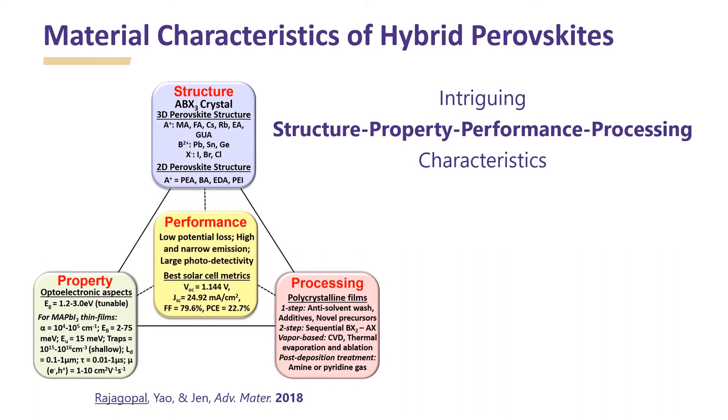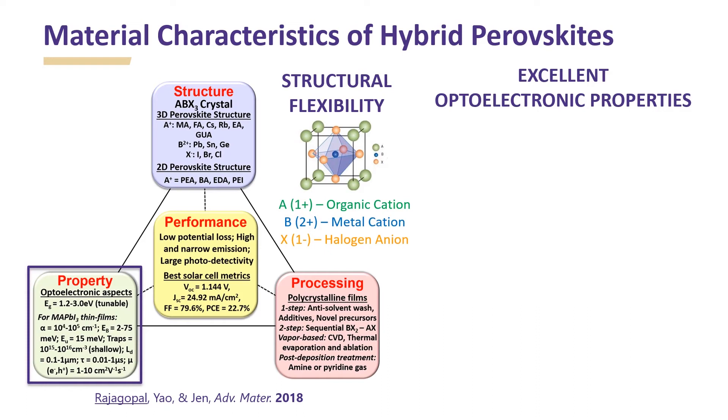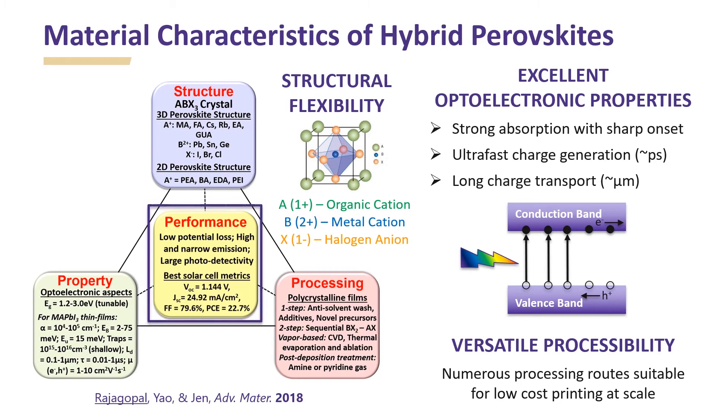These exciting attributes are a result of inherent material characteristics of hybrid perovskites. The ABX3 perovskite crystal structure offers enormous flexibility with a broad compositional space. Typically, A is an organic cation, B is a metal cation, and X is a halogen anion. Perovskites have excellent optoelectronic properties including strong absorption with sharp absorption onset, ultra-fast charge generation, and long charge transport — all very important for efficient conversion of sunlight into electricity. Perovskites can be processed using numerous processing routes suitable for low-cost printing at scale.